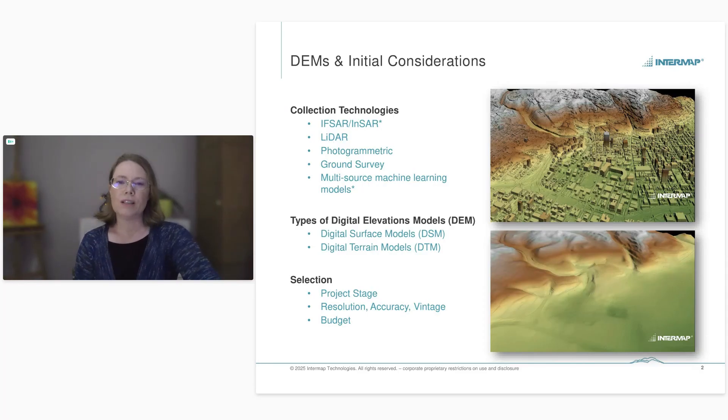When you're looking at a digital elevation model project — or helping a customer as a consultant — it's important to consider what stage they are in. Are they in the exploration stage, going into production, or reclamation? You want to consider the resolution, accuracy, and vintage of the data required, as well as your budget. These things will vary depending on the stage of the project.